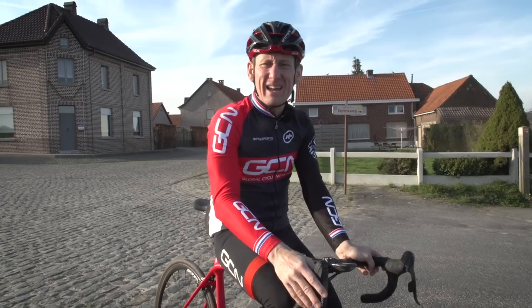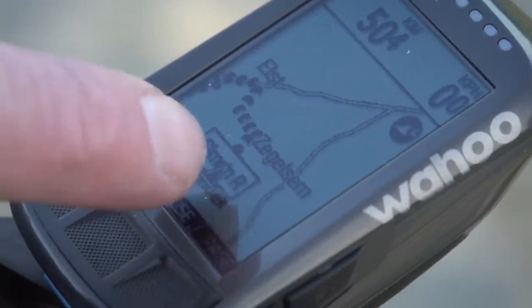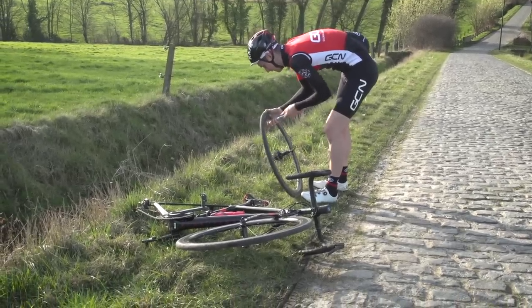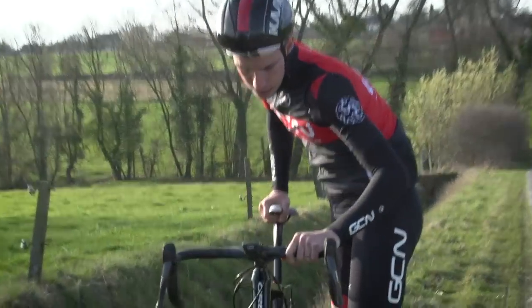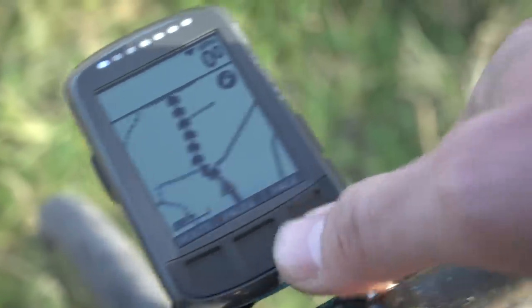Stefan, have you seen Si? No. Just check where he is — he's on the map. He's halfway down the Haaghoek. I'll send him a text. Matt Stephens, where are you, you numpty? I knew I should have turned off notifications.